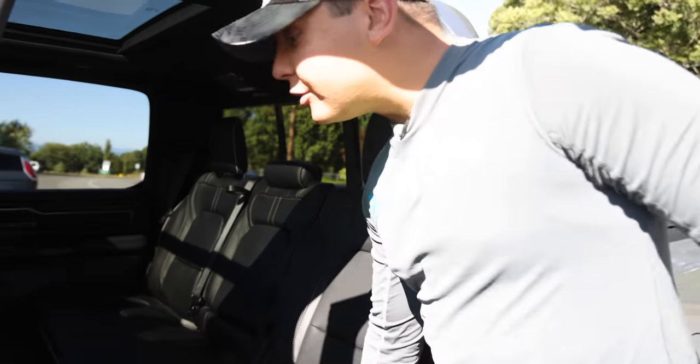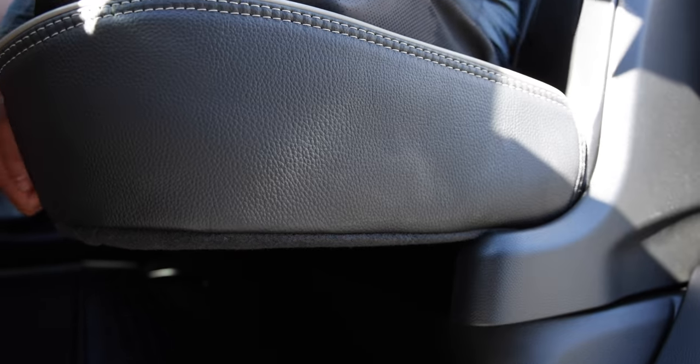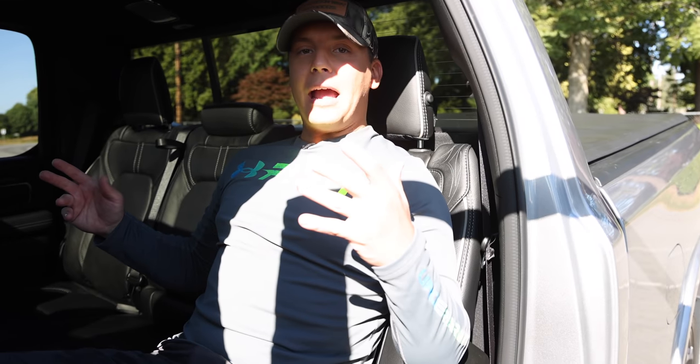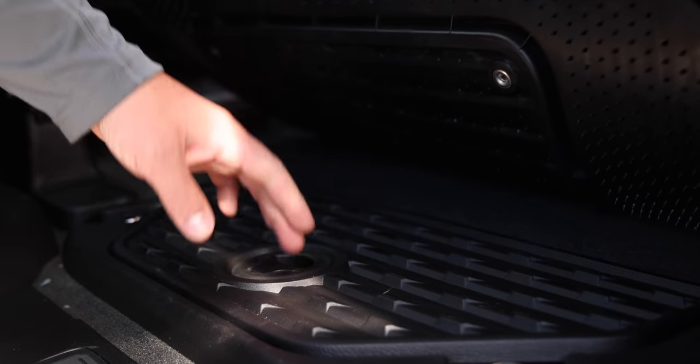The backseat is a pretty important feature when you're going on long road trips with a bunch of buddies up north. Tons and tons of legroom, and in addition the backseat also reclines — it's not such a bad deal when you end up in the back seat.